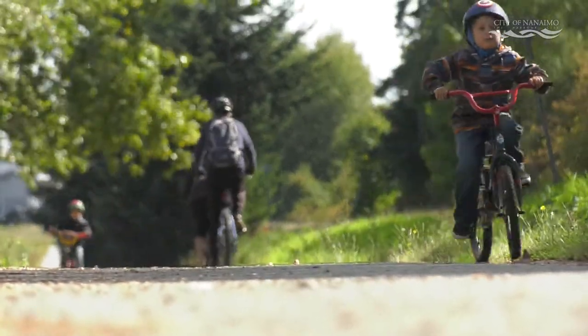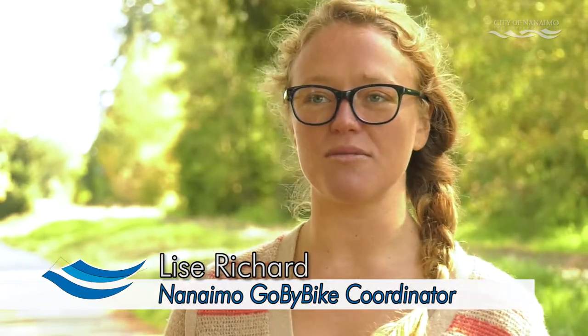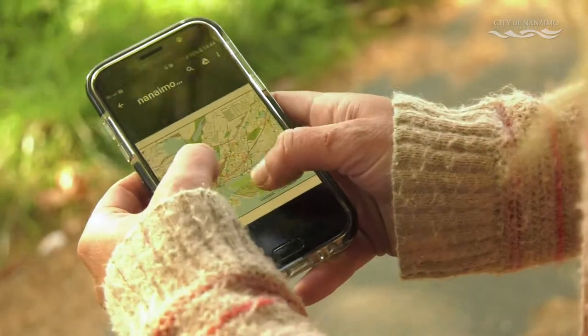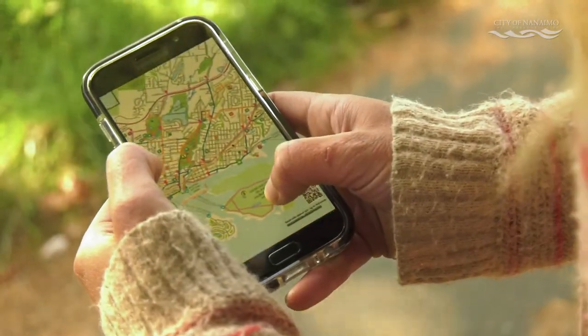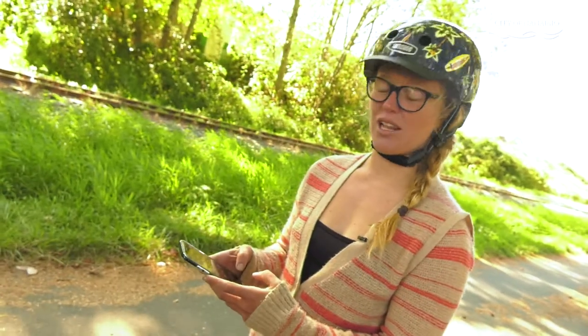It's really important to know your route before you set off. There's lots of resources available to understand your route including the Nanaimo cycling map, Google Maps, and Strava. So it's never been easier to figure out what route you need to take, or to correct your route if you've gotten lost.